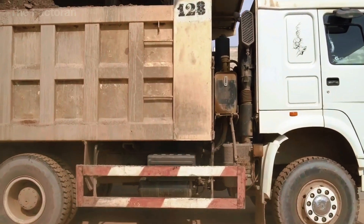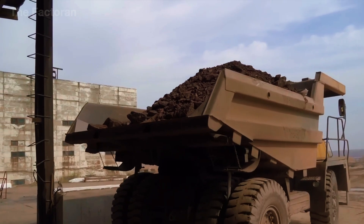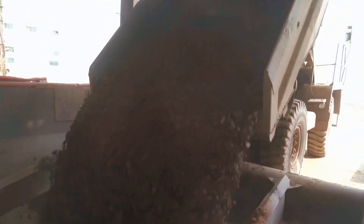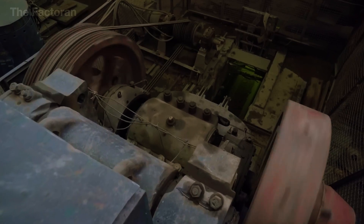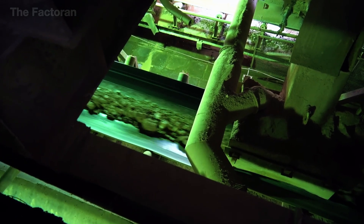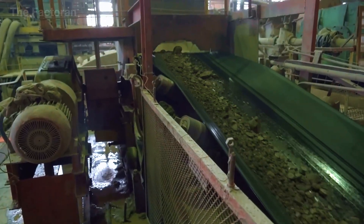When the uranium separation plant is reached, tons of raw ore are poured onto a modern conveyor system linking different sections of the facility. In the first stage, the ore passes through a primary crusher equipped with large steel gears that spin constantly, breaking down bigger rock chunks into smaller pieces. As a result, each piece of rock is reduced to a size ranging between 2 and 5 centimeters.